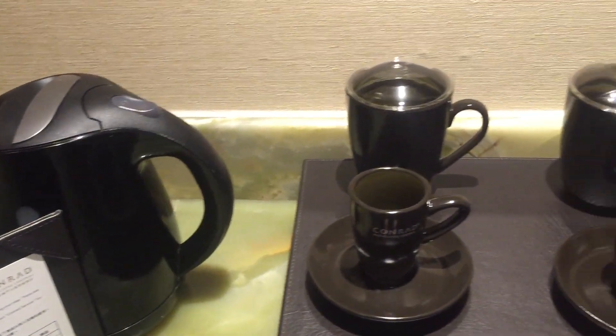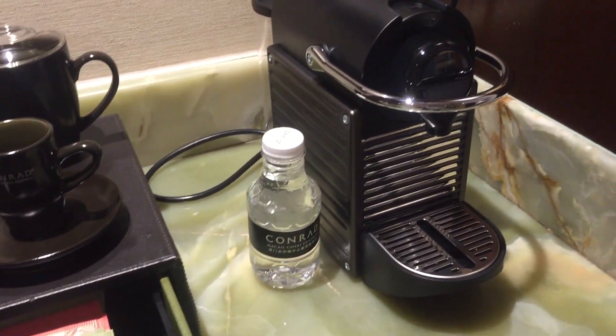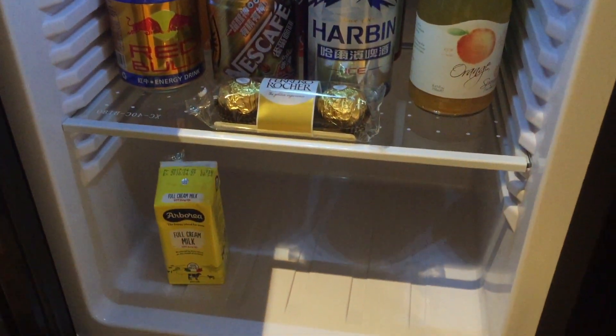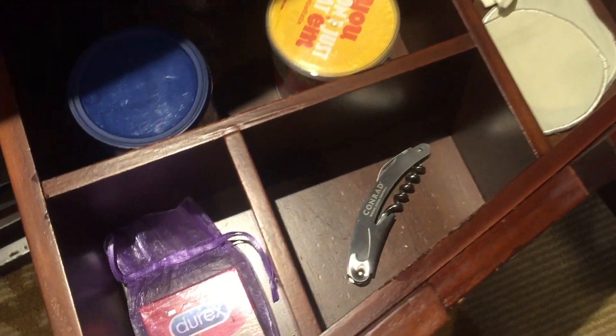The Nespresso machine is extremely important for some people. They also have premium tea — Harney and Sons. The drawers are well stocked with, let's see, condoms, nuts, and ramen noodles.